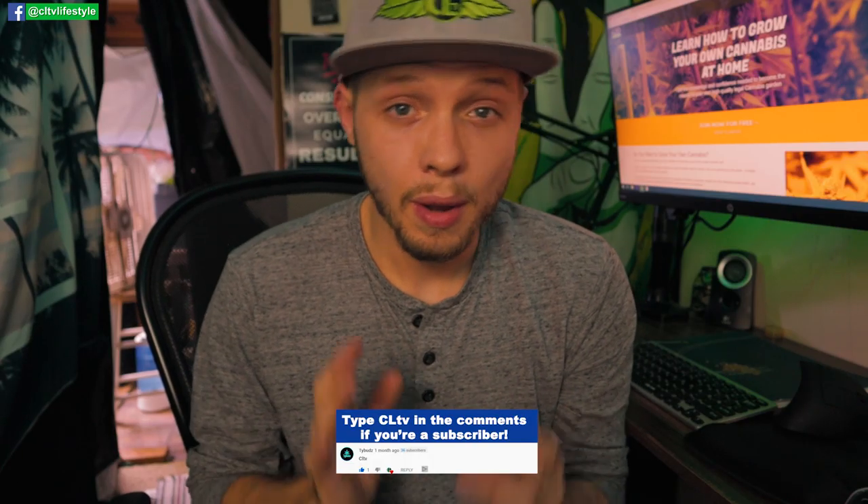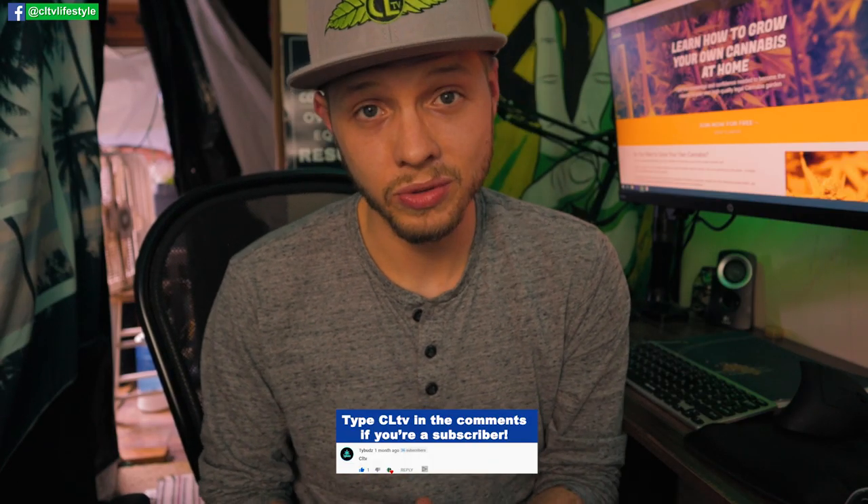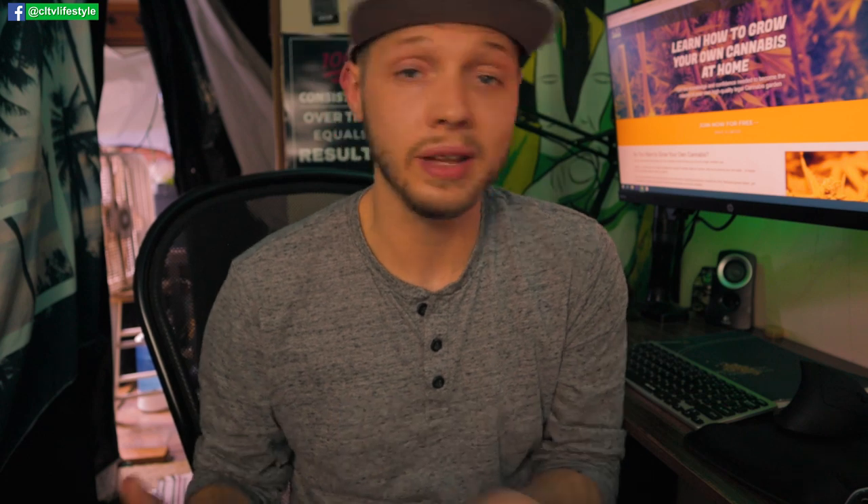Before I get started, if you're a subscriber, I appreciate you a ton. YouTube has not been super friendly with us or many other cannabis channels — they hate us. So we really appreciate the loyalty. If you're not a subscriber, make sure you hit that subscribe button because we'll be dropping more videos just like this consistently every Sunday.